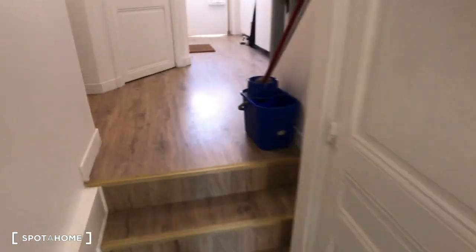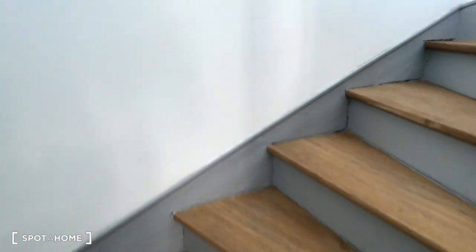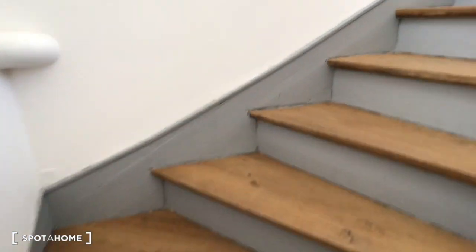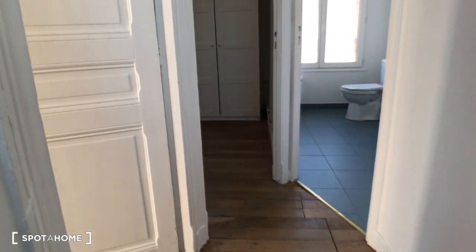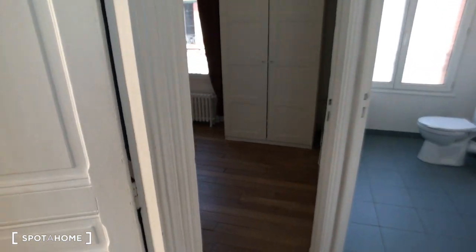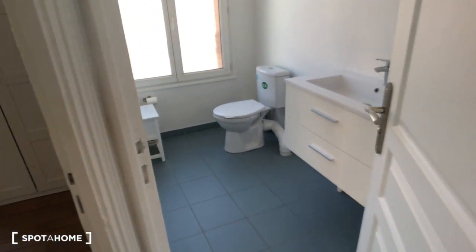Just over here downstairs is the laundry room. Then upstairs there is bedroom number three, bedroom number four, and bathroom number two.